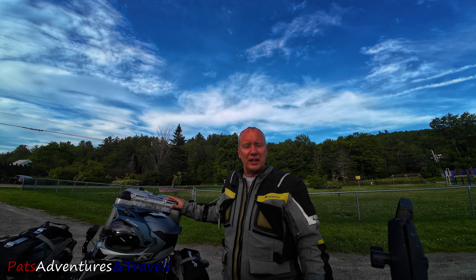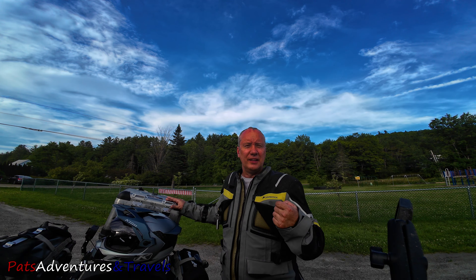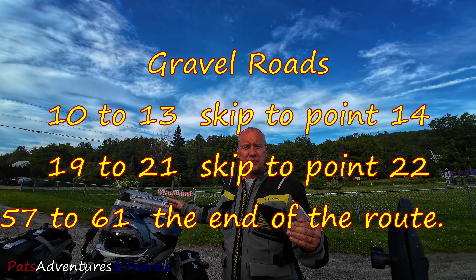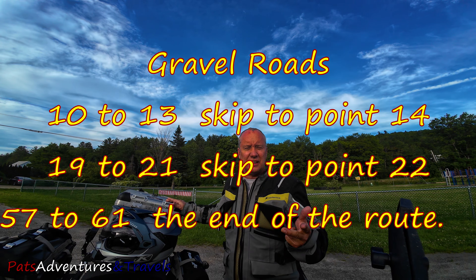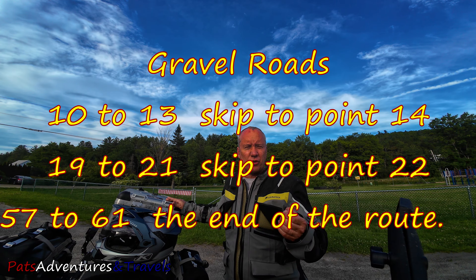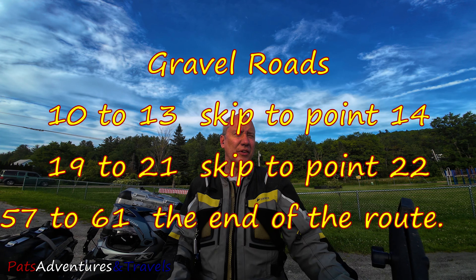If you want to do this route, maybe give yourself two days. If you want to see all the waterfalls, you're going to have to hike a bit — I did not do that. And if you do not want to ride gravel, there are parts of this route you're going to want to skip. You'd want to skip points 11, 12, and 13 — that's on gravel. Points 19 and 20 are kind of a rough gravel road, and then just the last points 57 through 60 coming down Dump Road, that turns into gravel. Alright, if I haven't lost you yet, stay tuned and let's get into this ride.